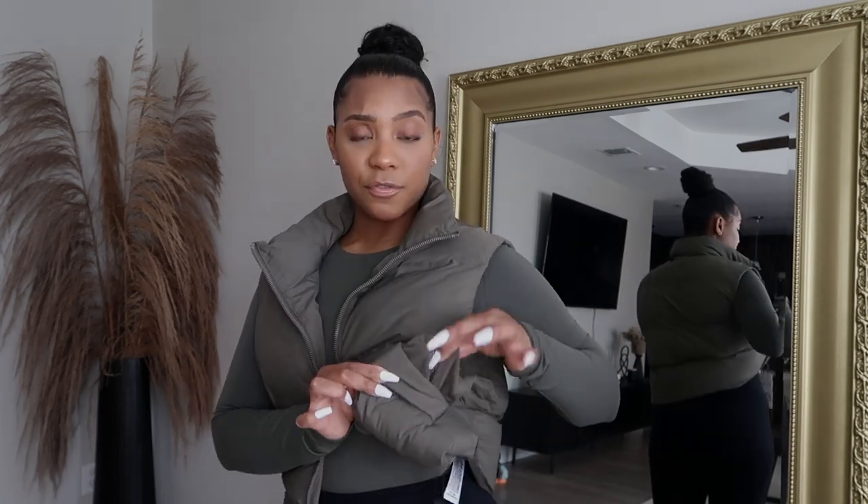I wasn't really looking for that super fitted puffer look, especially because if I wanted to wear this on top of a hoodie or something thick, I wanted that extra space. The pockets are fleece lined as well, so it can keep your hands warm.